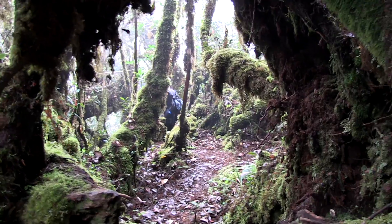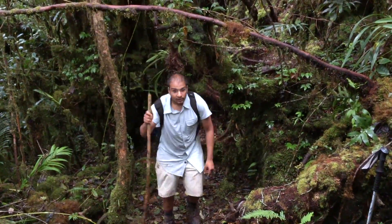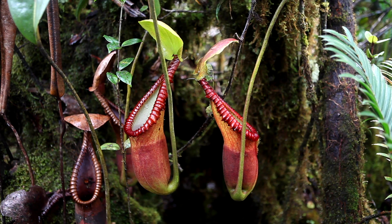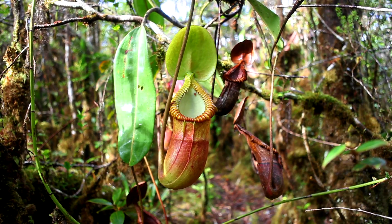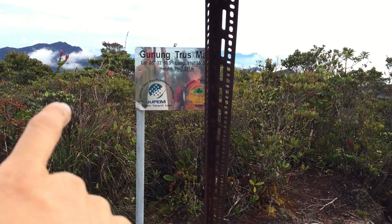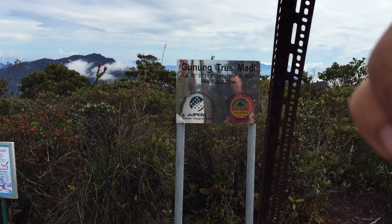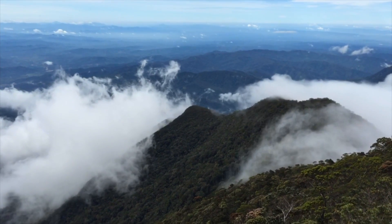Here, every tree trunk and twig is literally covered with moss, orchids and lichen. And amongst them is the stunning Nepenthes macrophylla and the beautiful Nepenthes lowii. The views from the summit are simply breathtaking, especially as the clouds roll over.